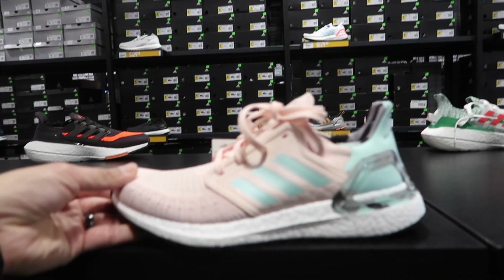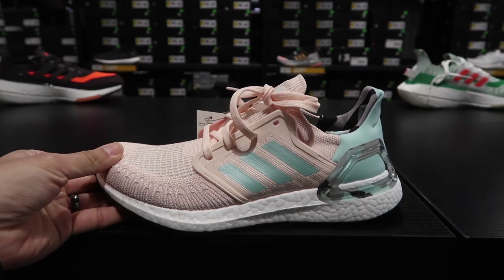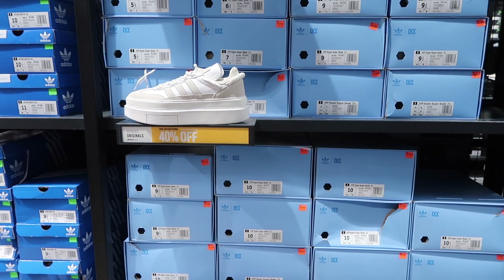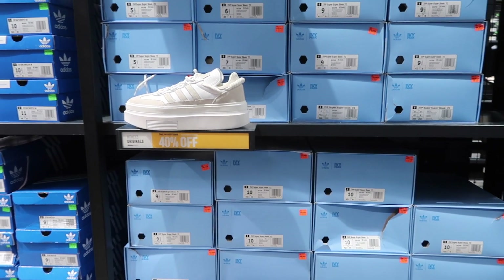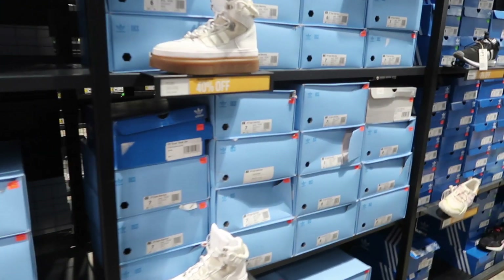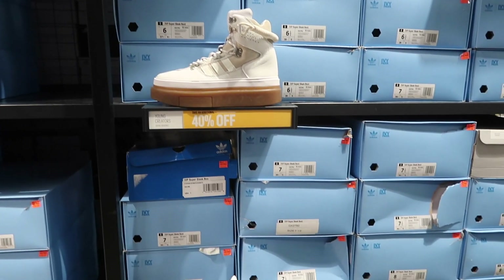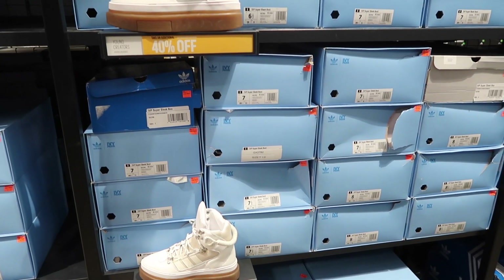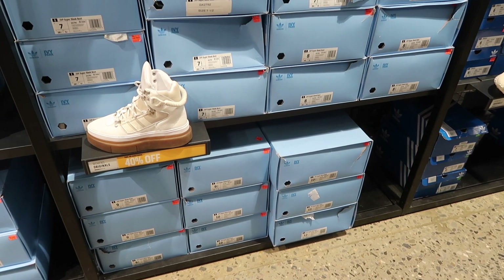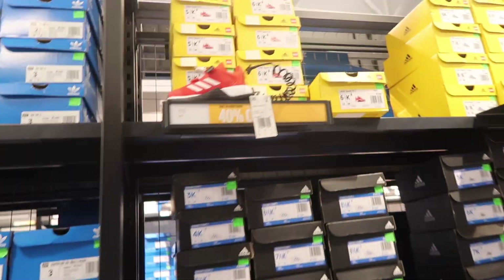Women's Ultra Boost 20 in a dope light pink with mint on the back — white with that boost. Also the Super Sleek 72 at 40% off in fancy blue boxes, and more Ultra Boost in multiple colors. Big size range: 7.5 through 10.5, 11, and 12. Then into the kids' section.